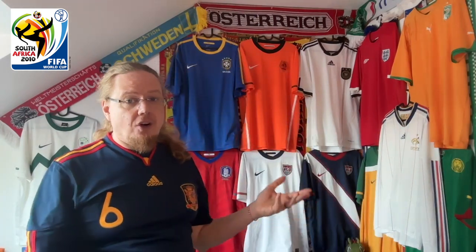Hello my Soccer Universe! What we have here are all the jerseys in my collection that were actually worn at the 2010 World Cup. I think of no other World Cup I have more jerseys of, and I have to say it's a very special World Cup to me.